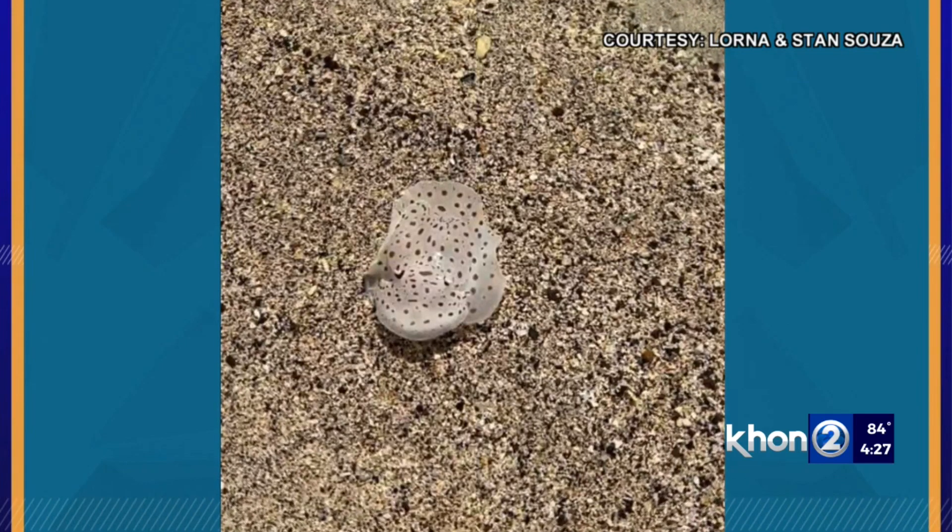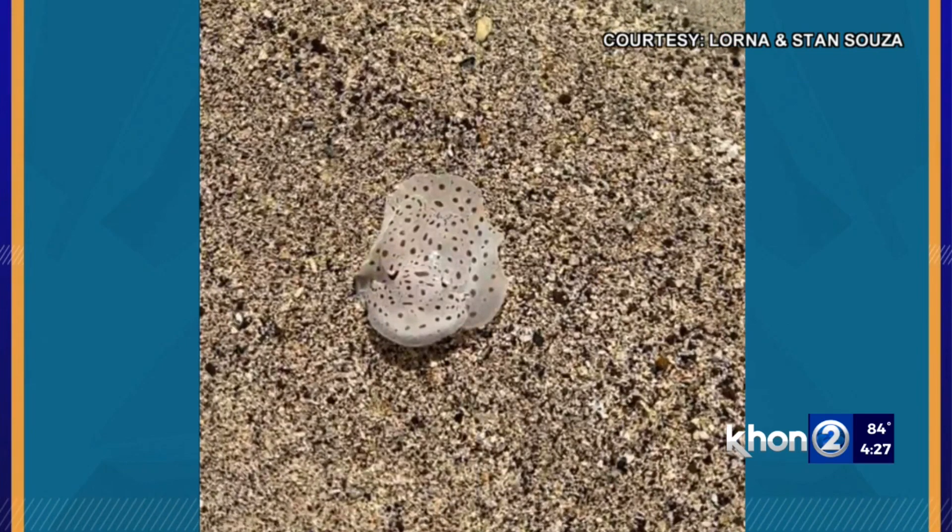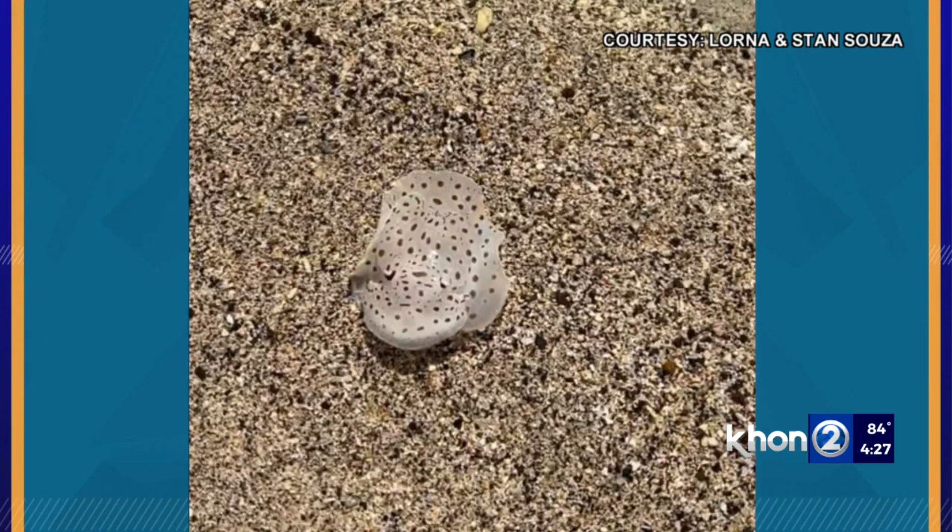Rossiter tells us that nudibranchs are often seen along the coast and they typically come out at night. Strange looking creature — who knows what else is out there.